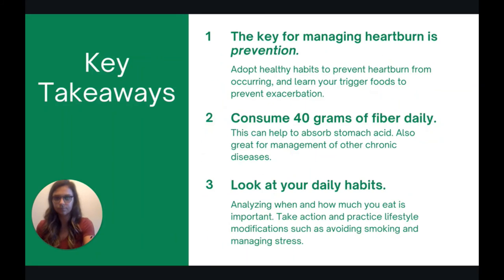Let's end with some key takeaways. The key for managing heartburn is prevention — adopting healthy habits to prevent heartburn from occurring in the first place is really important, as well as learning what your trigger foods are. Next, aim to consume 40 grams of fiber per day. Soluble fiber helps soak up liquid and can help absorb stomach acid.